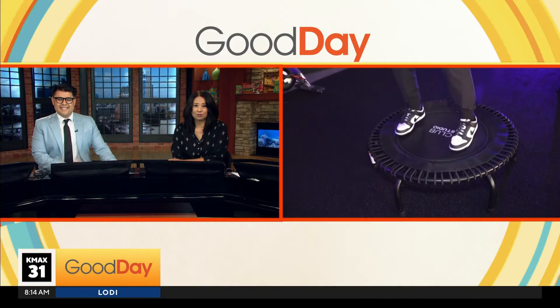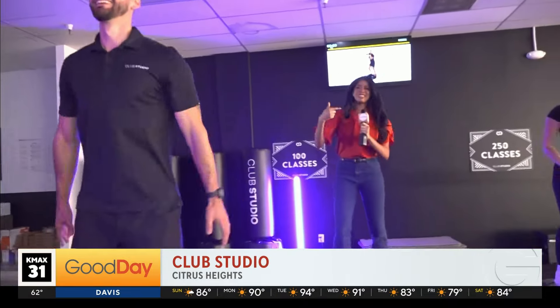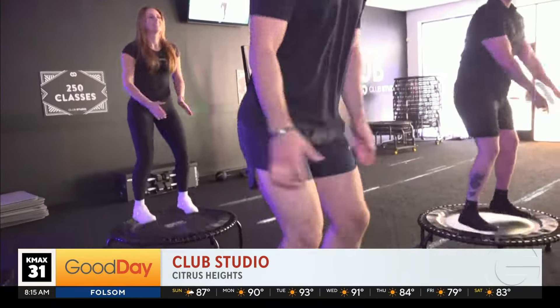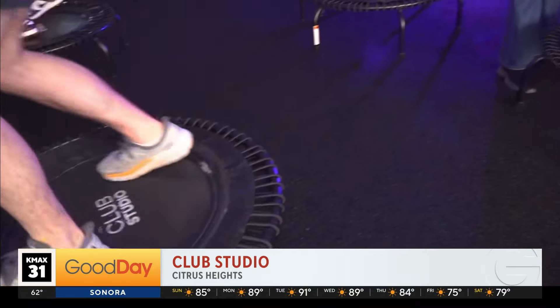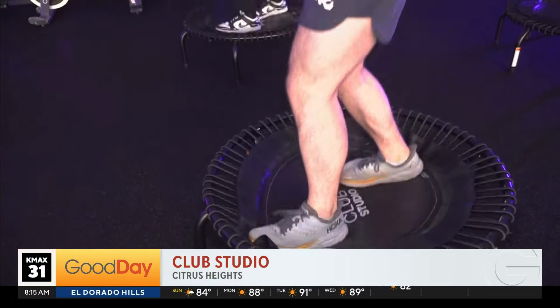I'm still jumping around and keeping my composure because I do have a mic! We are here doing a demo of a trampoline interactive class here at Club Studio. This is just a preview of what you can expect — they are opening their gym in Citrus Heights and in Elk Grove. I'm going to be talking with one of the instructors, Alex. I stepped off just for a second because it is quite a workout — I was already a little out of breath after just 10 seconds!